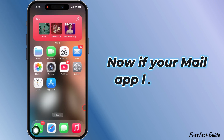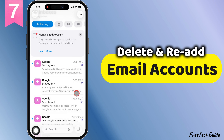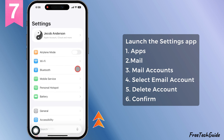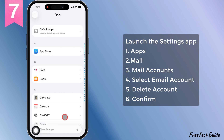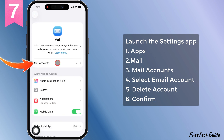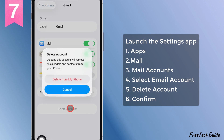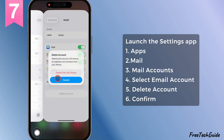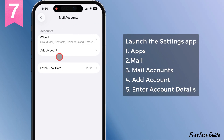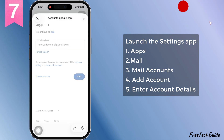Now if your mail app loads but won't let you open any of your mailboxes, here's solution seven — delete and re-add your email account. Go to settings, scroll down to the apps section, find the mail app and open it. Go to accounts, pick the email you want to remove, then hit delete account and confirm it. Want to re-add it? Easy. On that same mail accounts page, tap add account, punch in your login details, and follow the prompts.